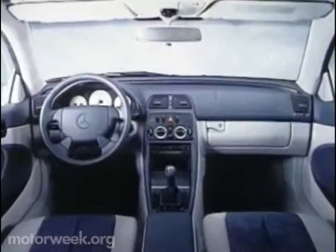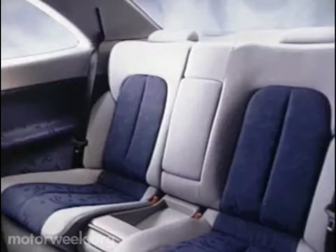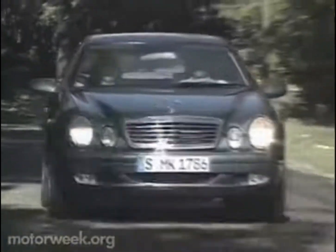The interior is unique to the CLK. Leather upholstery, wood trim, and electric seats are standard. Seating is true four-place and the rear passengers have as much leg room as in the C-Class sedan, as well as seat belts that automatically adjust for passenger height.